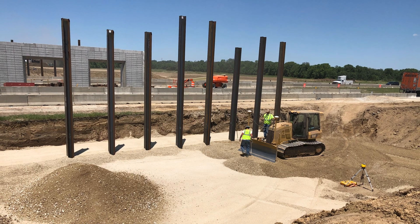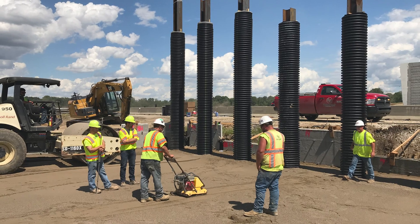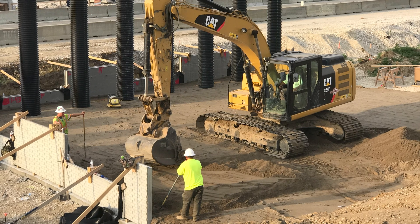All of the bridges are going to be supported by steel bridge piling, driven anywhere from 30 to 80 feet into the ground. From there we have our footings — concrete footings and foundations.